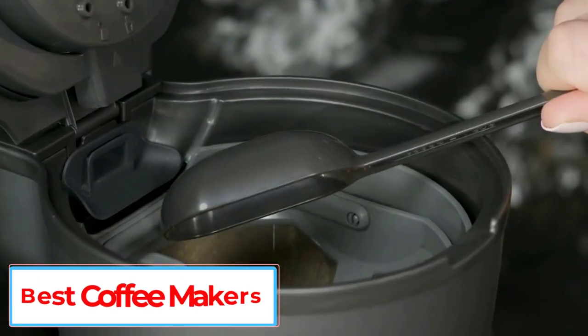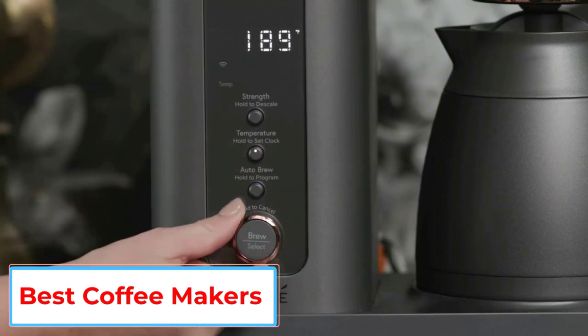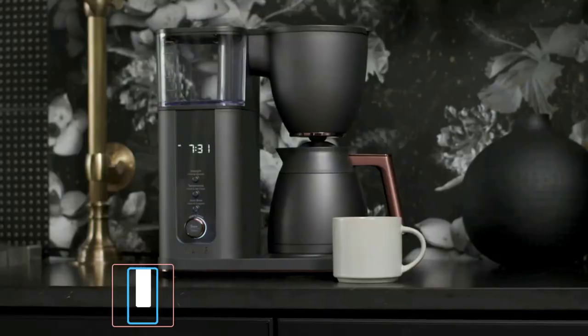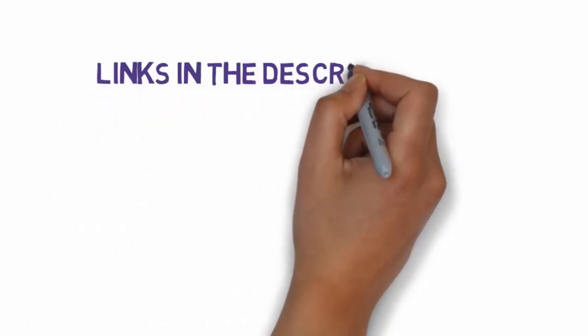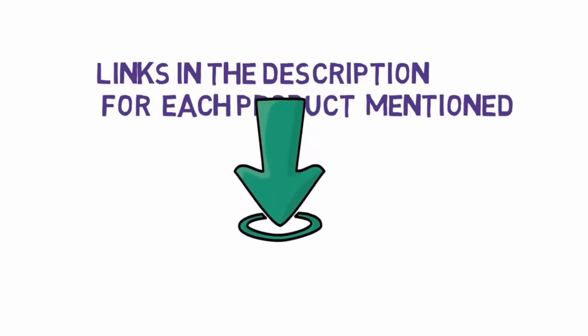Are you looking for the best coffee makers? In this video we will look at some of the 5 best coffee makers on the market. Before we get started, we have included links in the description, so make sure you check those out to see which one is in your budget range.